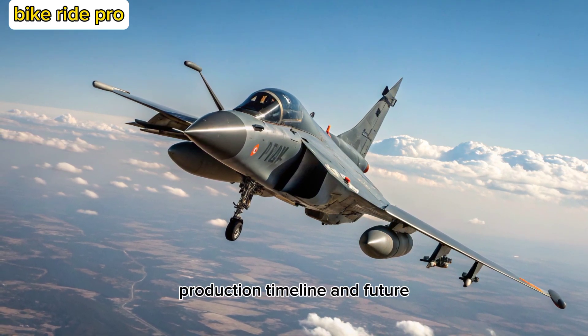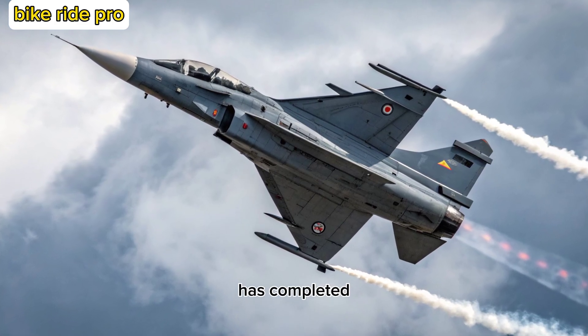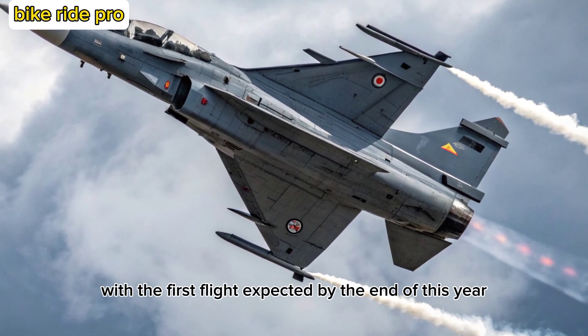Production Timeline and Future: As of 2025, HAL has completed significant milestones in prototype development, with the first flight expected by the end of this year.